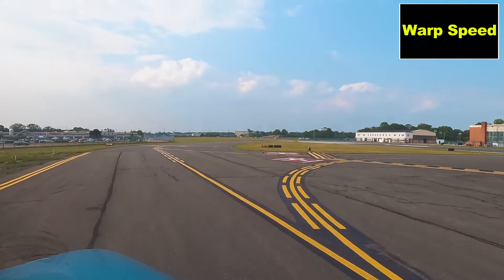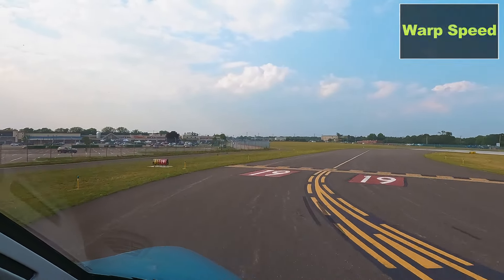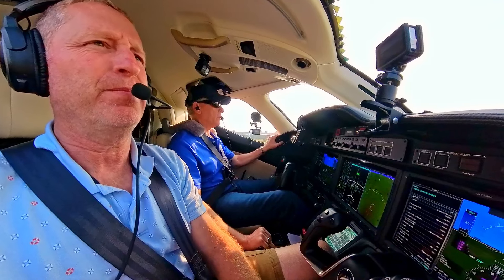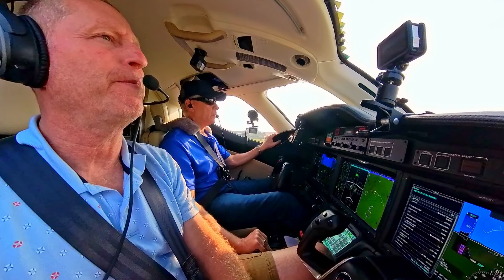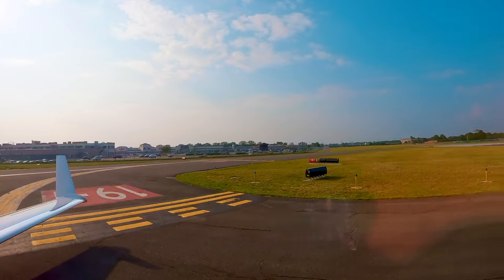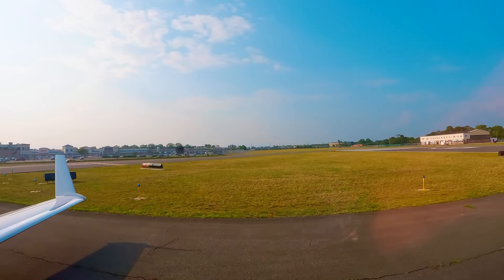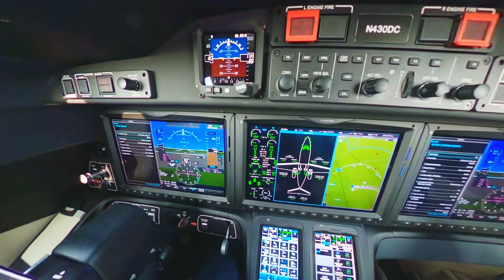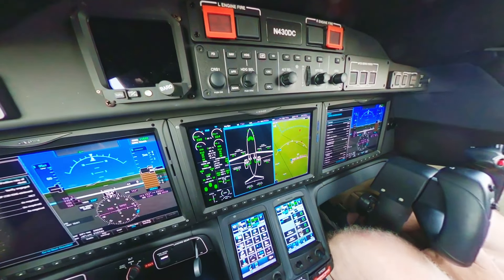Republic Tower, HondaJet 430 Delta Charlie, just approaching one-niner and Bravo-1. HondaJet 430 Delta Charlie, Republic Tower, runway one-niner, clear for takeoff. Clear to go, one-niner, zero Delta Charlie. Frequency change approved. Okay, security is out and we're going to line up.